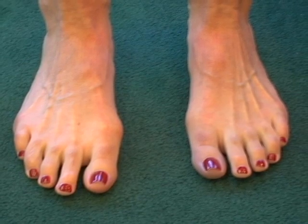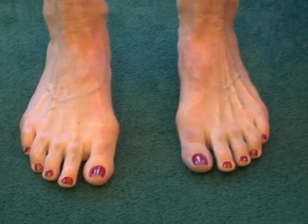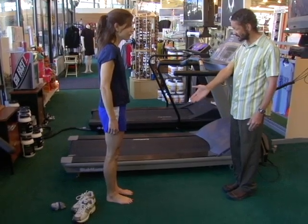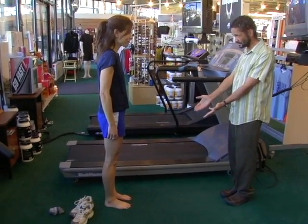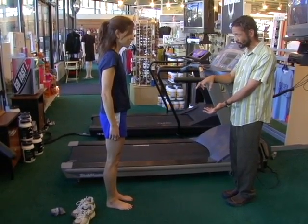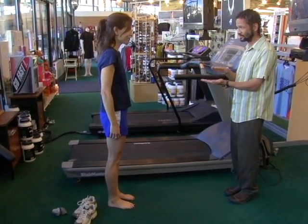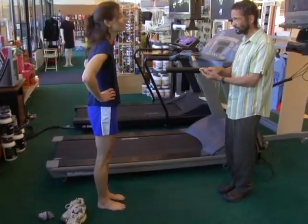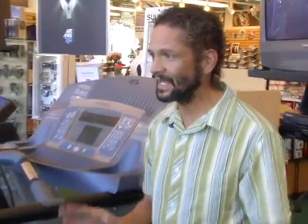Just looking at your foot before you even do anything, you have a very particular foot type in that your second metatarsal is longer than your first metatarsal. That particular foot type is called a Morton's — it's a Morton's toe, the second metatarsal is longer. Ninety percent of people don't have that; they have their big toe being longer than the second toe. This particular foot type lends itself to a very particular motion problem when you run.